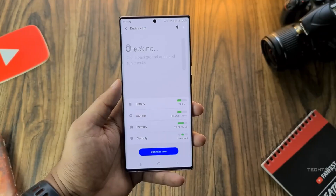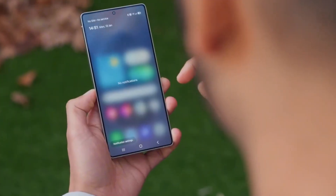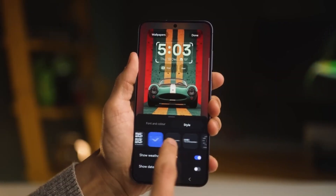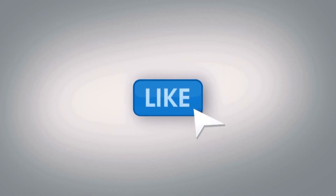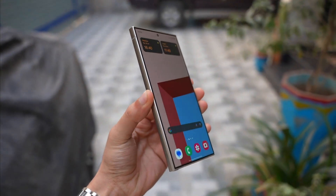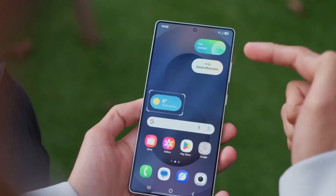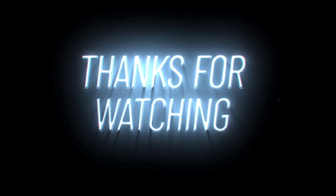One UI 8 isn't a complete reinvention, but it feels like Samsung's most refined and intelligent update in years. From the voice-powered lock screen to AI that actually feels useful, this update makes your Galaxy feel like something out of science fiction. If you're excited, hit that like button and subscribe to Tech Insights for more deep dives on the latest Samsung software. Are you all in for Now Brief's AI magic, or are you holding off for a stable release? We'll be tracking every new feature and update as we get closer to launch day. Thanks for watching — this is Tech Insights, and I'll see you in the next one.